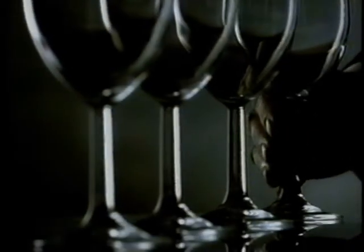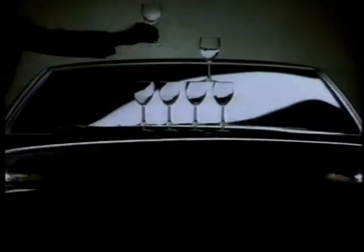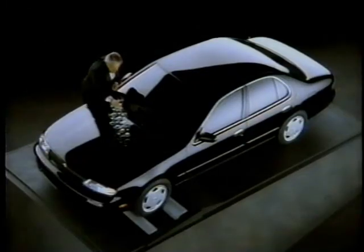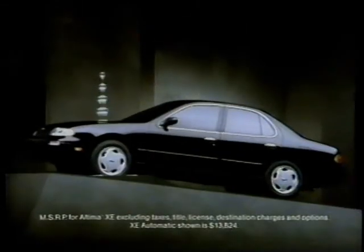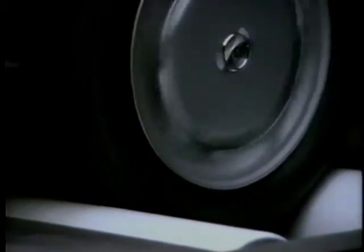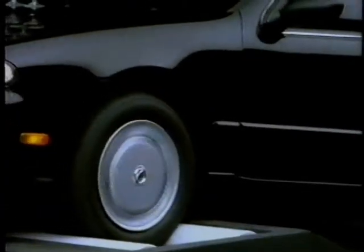The new Nissan Altima comes equipped with liquid-filled engine mounts that significantly reduce vibration and engine noise. Haven't I seen this before? And while you've seen a demonstration like this done for a luxury car before... I thought so. You've never seen it done for one that starts at $13,000. That's refreshing.